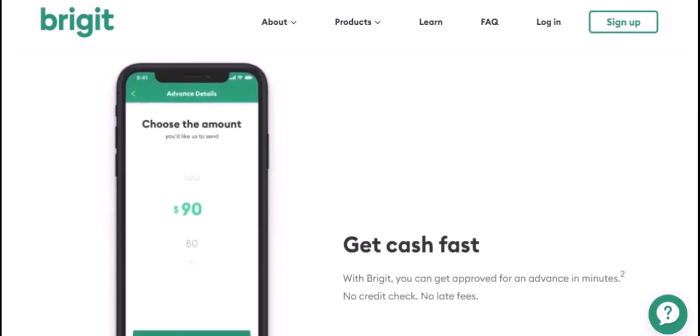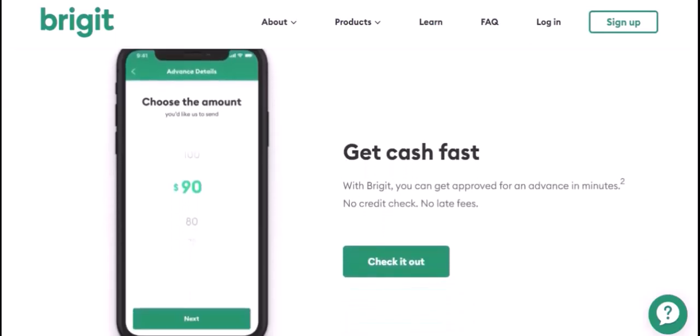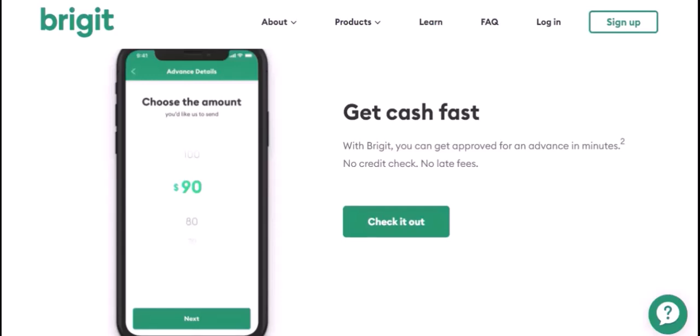Your activity on the Bridget app can also impact your borrowing limit. Regular use of the app and responsible financial behavior can improve your eligibility for higher cash advances. Bridget offers different membership tiers, each with its own benefits and limitations, and your membership level can affect the maximum cash advance you can receive.